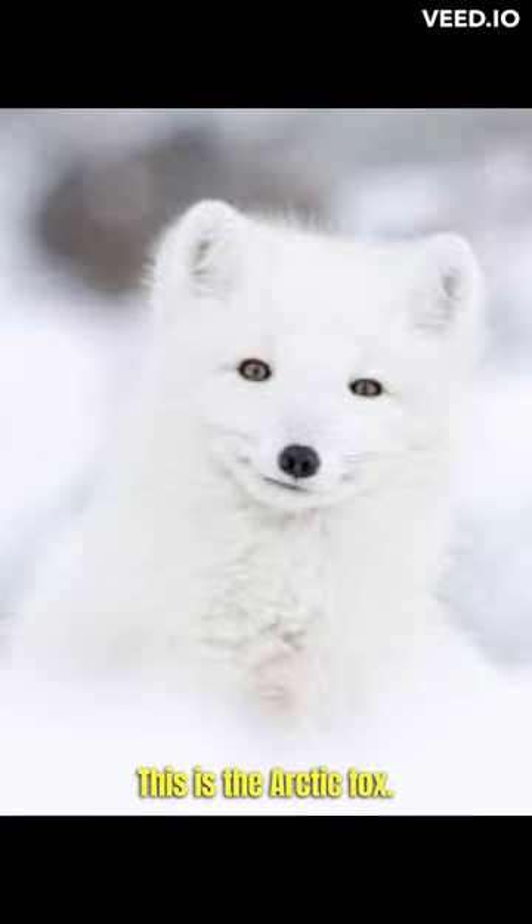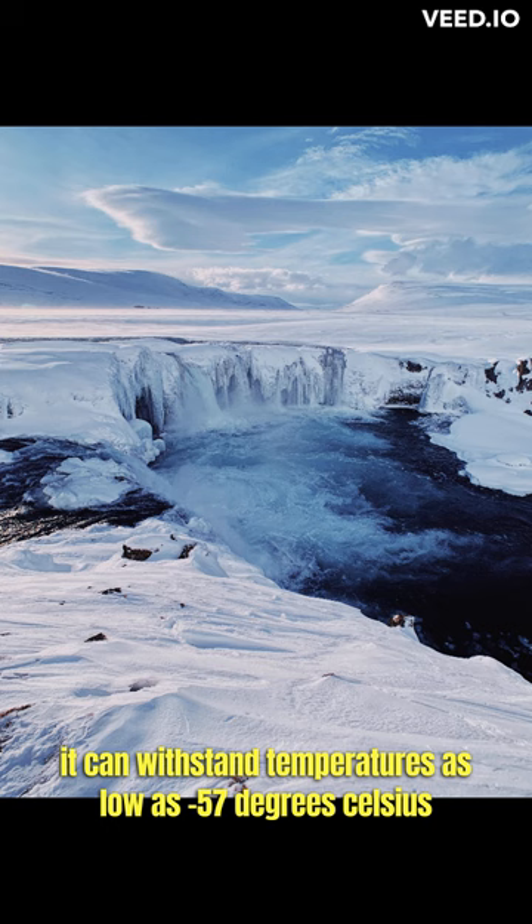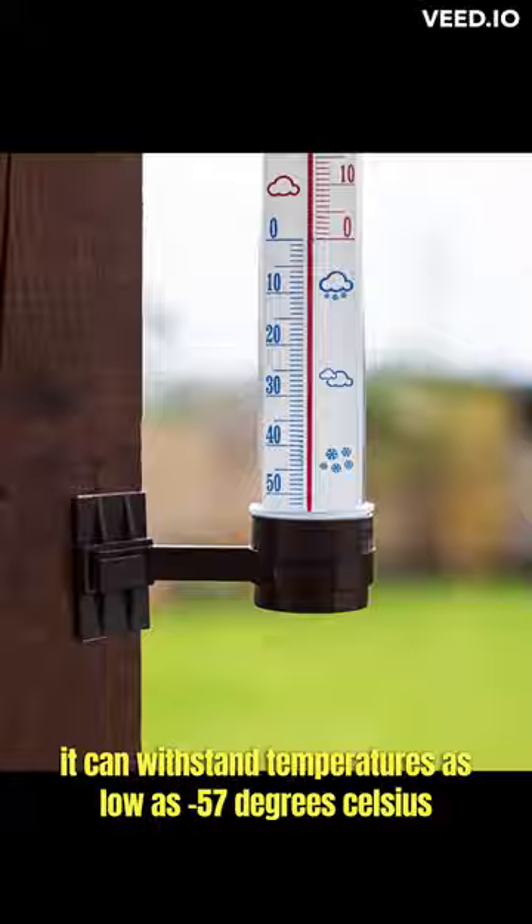This is the Arctic Fox. This beautiful creature has a remarkable adaptation to survive cold temperatures. It can withstand temperatures as low as minus 57 degrees Celsius.